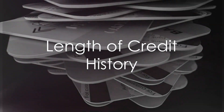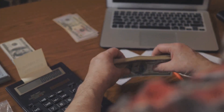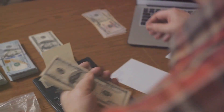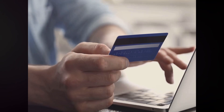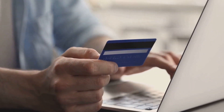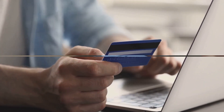Length of credit history accounts for 15% of your score. This factor considers the age of your oldest account, the age of your newest account, and the average age of all your accounts. Generally, a longer credit history will increase your score. New credit is 10% of your score — opening several new credit accounts in a short period can represent greater risk, especially for people with a short credit history.